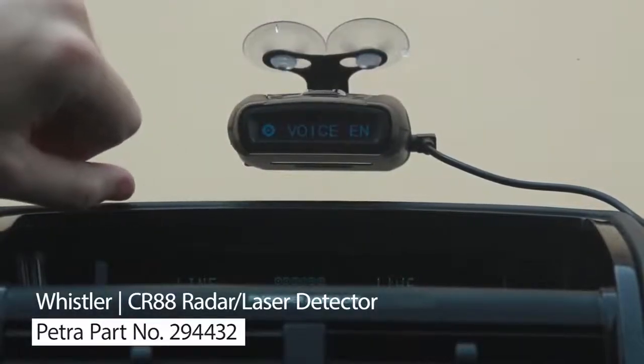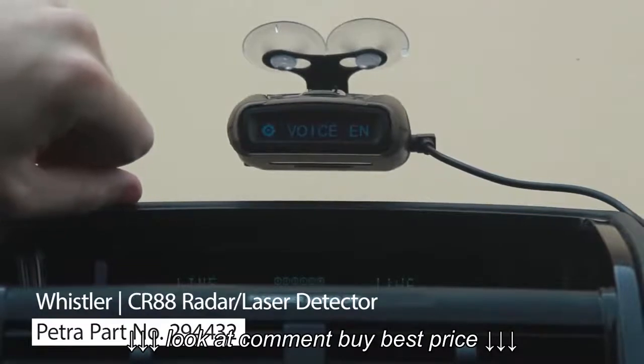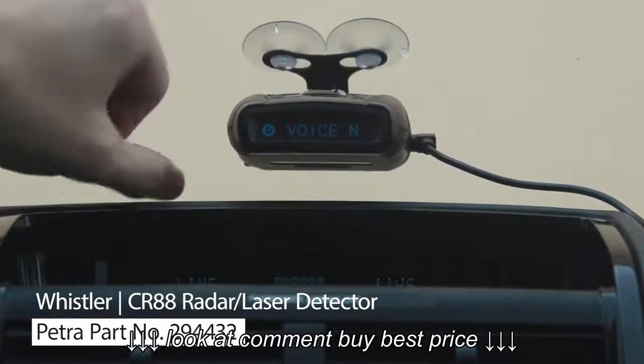This is what the voice option looks like on the radar unit itself. The default is English. Let's change to Spanish.